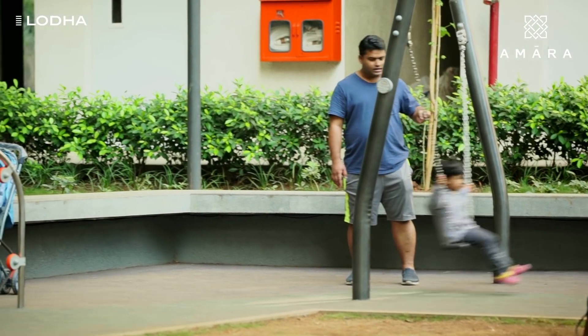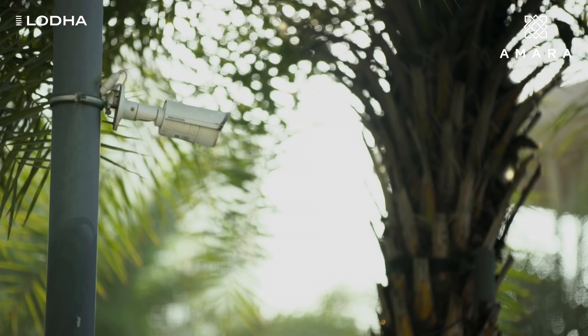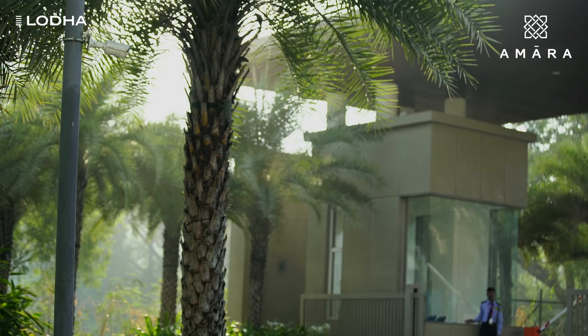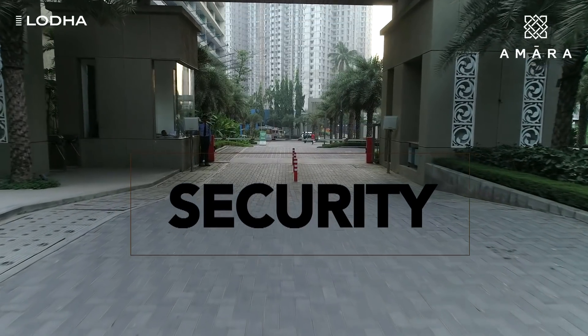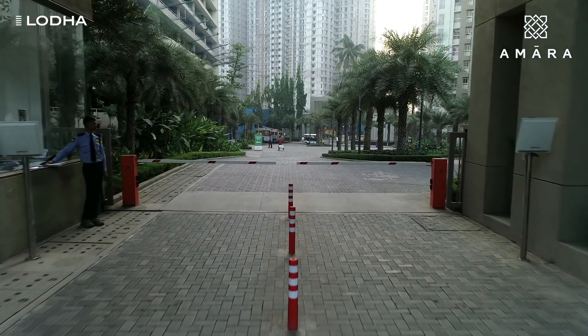The most important thing that every family looks for at the time of purchasing a house is safety and security. At Amara, we ensure that you and your loved ones are always safe and protected. Amara has put in place a four-tier security system to safeguard every person living here.